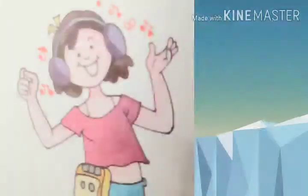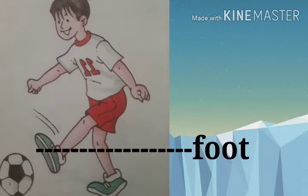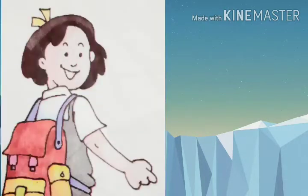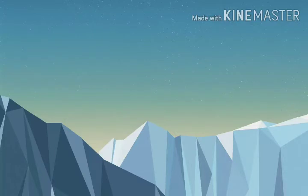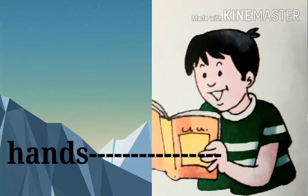Rita is listening to music — she is using her ears. Varun is kicking the ball with his foot. Samridhi is carrying the bag on her shoulder. Avinash is holding the book with his hand.